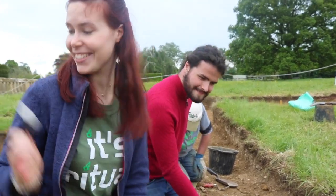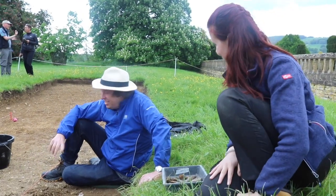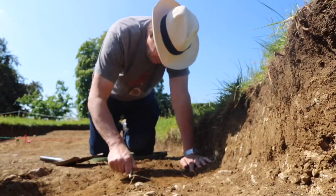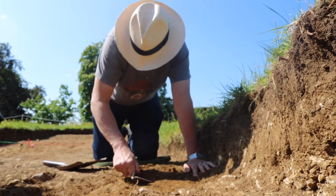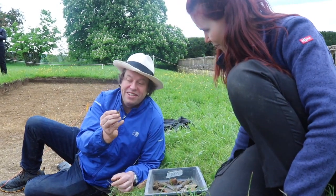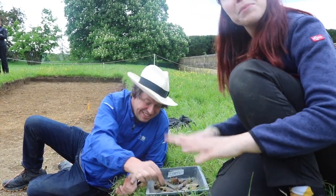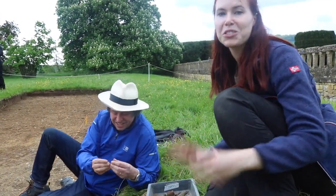On the other side of the ditch where Dan is working, it's quite different. There aren't nearly as many finds, but we have found some very interesting stuff. We think we found the tip of a fountain pen, which is very interesting and quite fascinating. The feather would come up from the back and then dip into the ink. It's not as many finds in this section, but it's the more interesting, personal, special story finds.